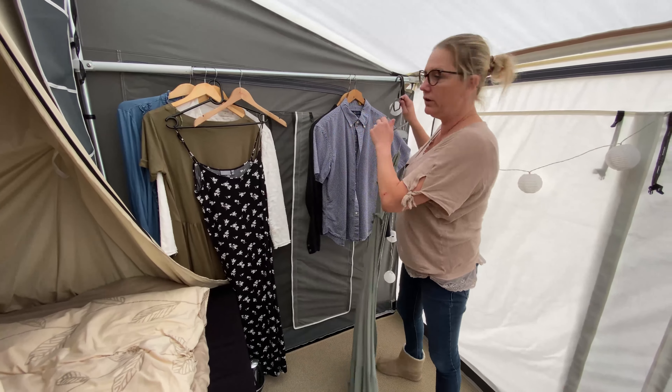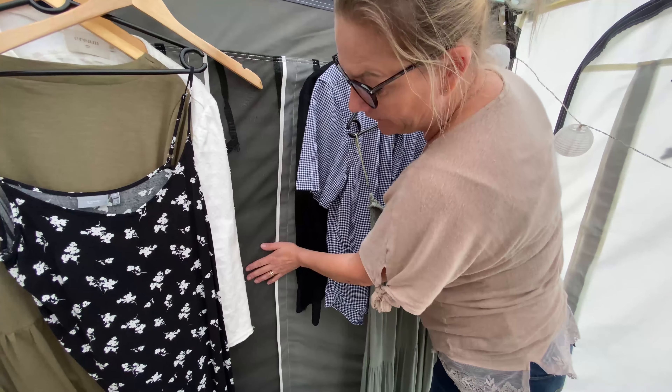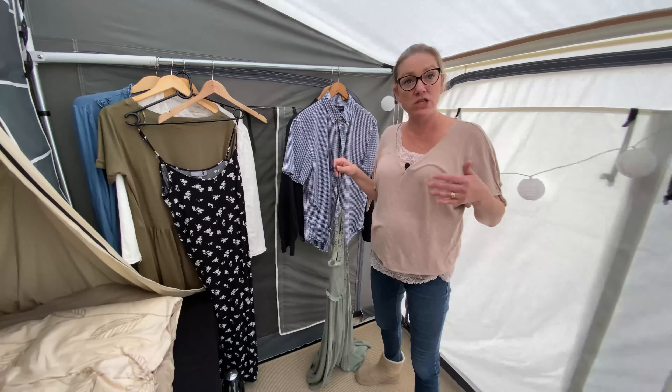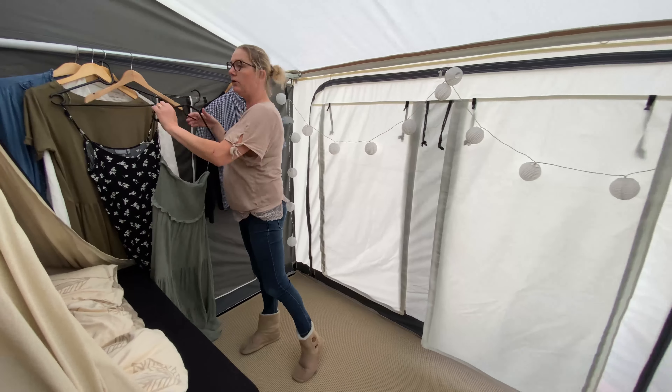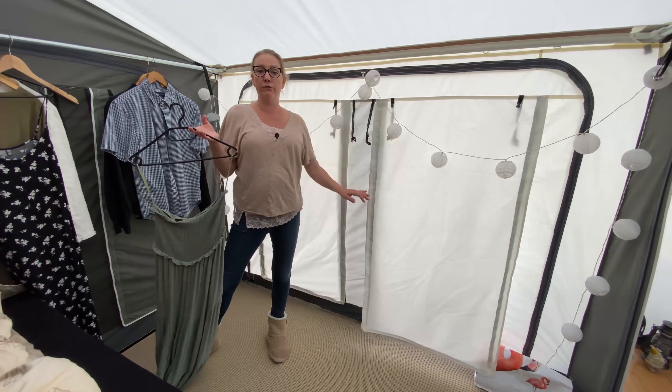Right next to the window panel, you can see the mosquito net here. It's really good if you want some extra fresh air into your CombiCamp. You can open this mosquito net, or the one on the other side, and you'll get a lot of fresh air.